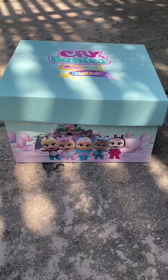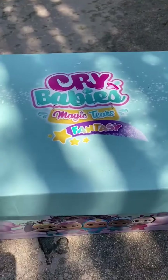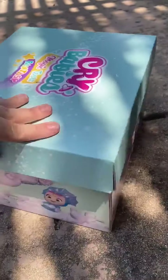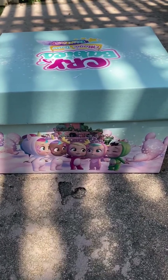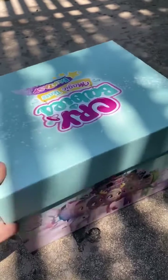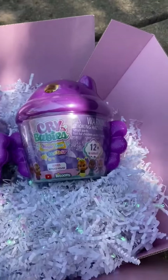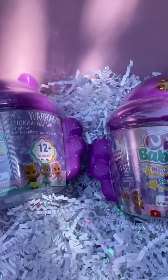We just received the cutest box from Crybabies. This is their Magic Tears Fantasy. Look how cute this box is — it has all the dolls on the side of it. Look at the dinosaur one. It's so cute. Savvy's going to be so excited to open this. Inside we have two of the Crybabies Magic Tears Fantasy. This is the Winged House series.